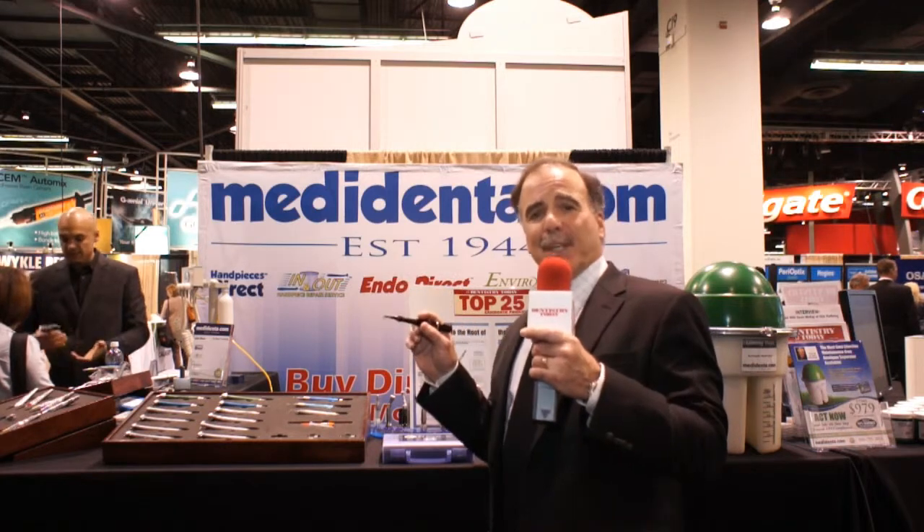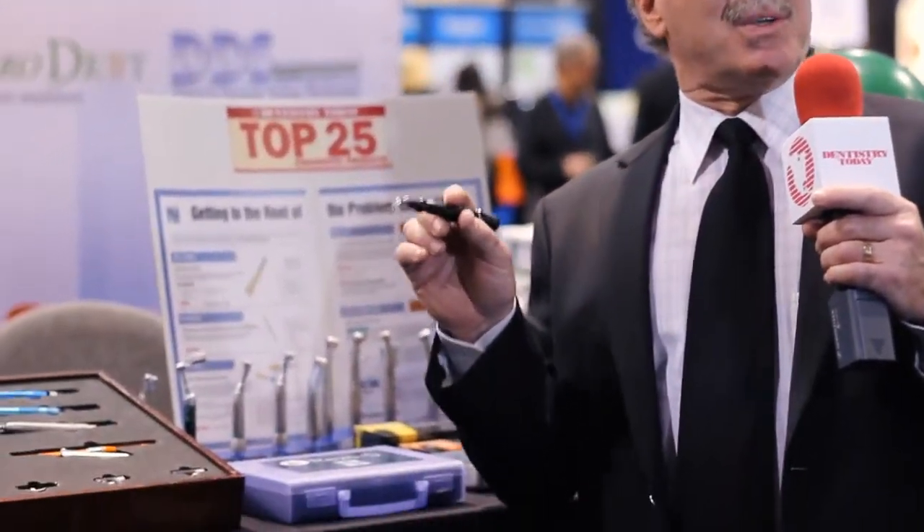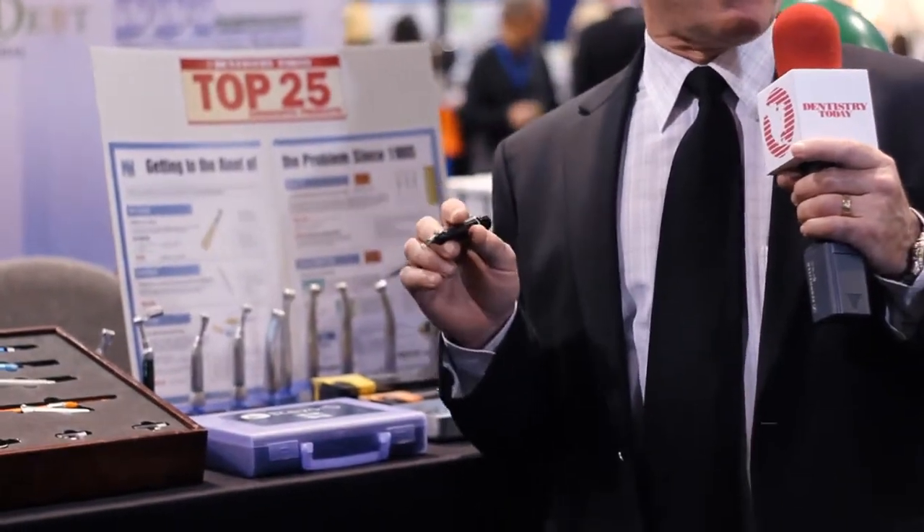What we're specifically known for in the United States is cleaning the entire root canal system, and that goes back to our top product sold over the years through MetaDenta, which is the Sonic 1500 air handpiece, which irrigates the canals with whatever irrigants you're using — sodium hypochlorite, EDTA — to open up the canals.